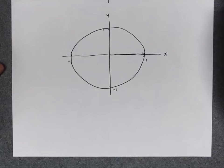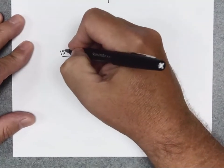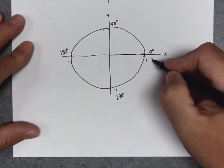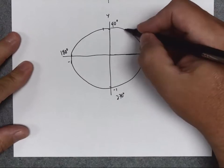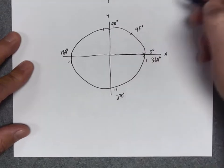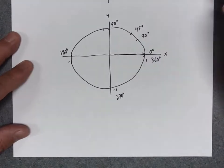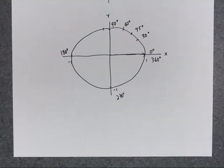I have three special angles: 30 degrees, 45 degrees, and 60 degrees. Let me mark all my axes: 90 degrees, straight across is 180 degrees, the negative Y-axis is 270 degrees, and all the way around is 360 degrees. In the first quadrant, halfway to 90 gives 45 degrees, then 30 degrees, and 60 degrees — those are the three special angles in the first quadrant.